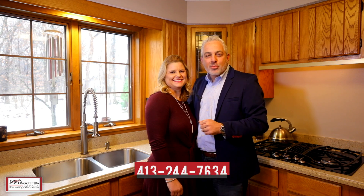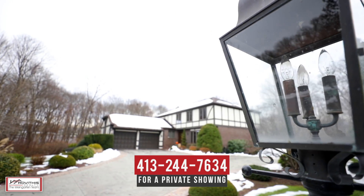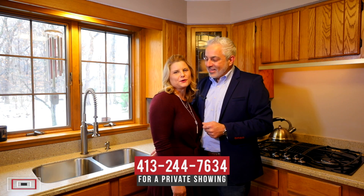We hope you've enjoyed your personal tour of 66 Apricot Hill Lane here in West Springfield, Massachusetts. If you have any questions about this property or would like to schedule a private showing, please contact us at the number below. Here at the Weingarten Team, we believe who you choose to work with matters, and we want to work with you.